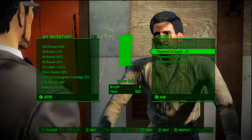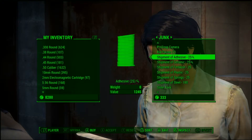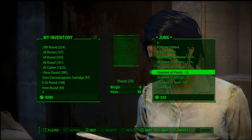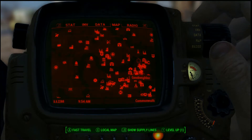But it's so worth it. Our next stop is going to be Myrna. She has ceramic shipments, fertilizer, plastics, springs, and most definitely shipments of steel — sometimes sold by the one and sometimes by four. Prices aren't too bad, but adhesive prices are still expensive, and I've got Charisma 10 with two levels of Cap Collector.